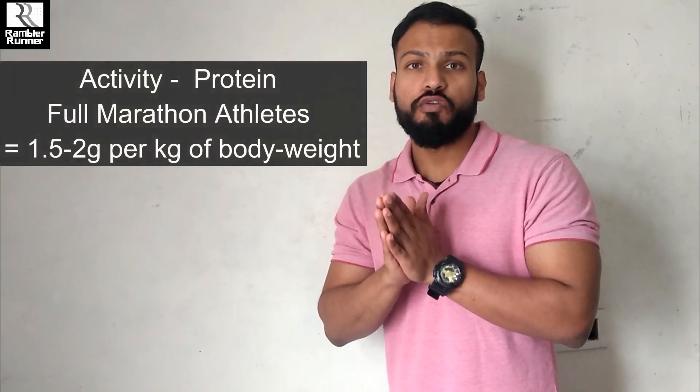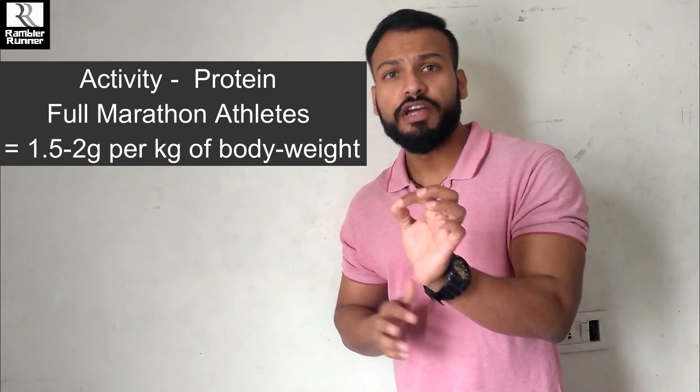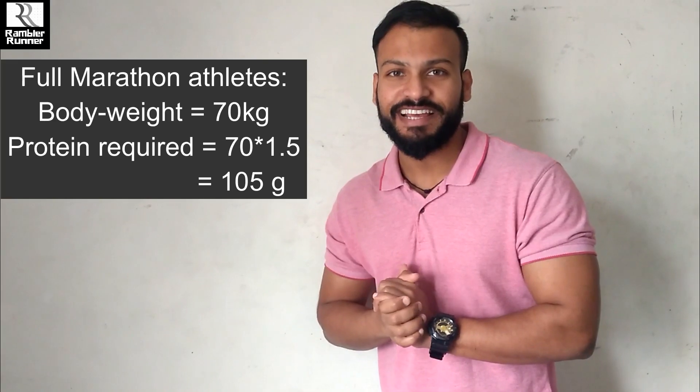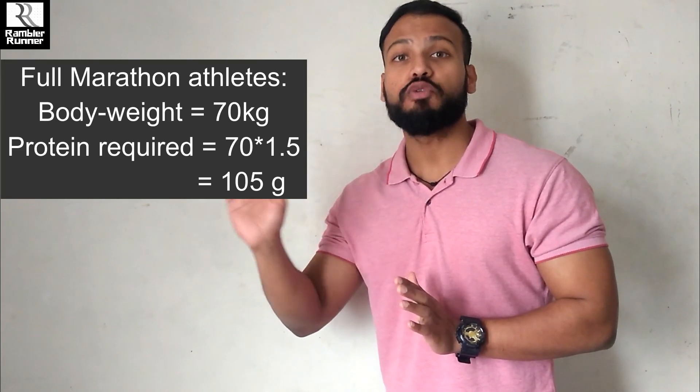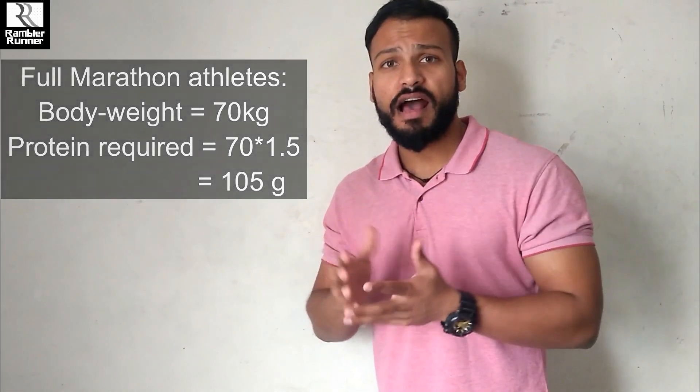For full marathon athletes, the recommended dosage is around 1.5 to 1.8 grams per kg of body weight, and it can go up to 2 grams per kg. For a 70 kg athlete, 1.5g/kg comes out to 105 grams per day. You can start with 1.5g/kg, and if your body is recovering well, you can increase to 1.8 or 2 grams per kg of body weight.